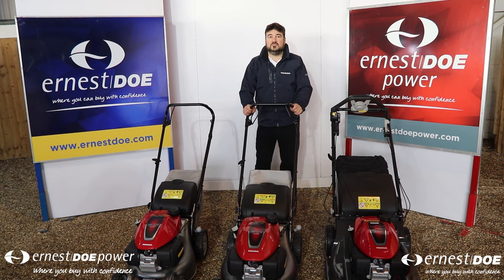I've been working with the Ernest Doe Group now for five and a half years. This dealer group is second to none in terms of their after sales and care for their customers. I'd like to now introduce you to some of the individual features and benefits of our machines.